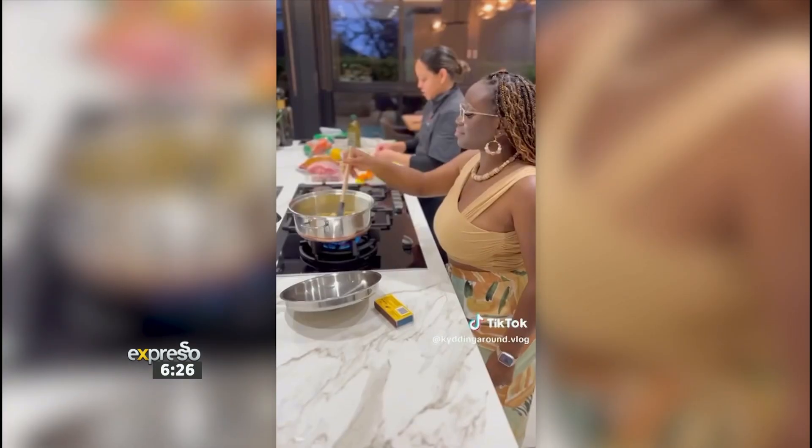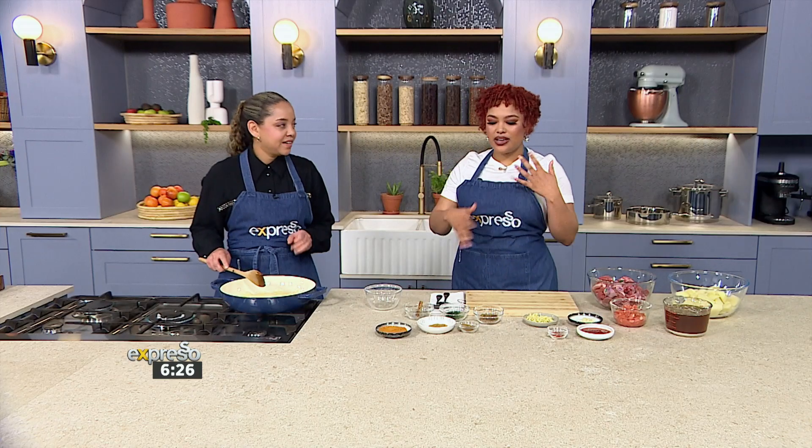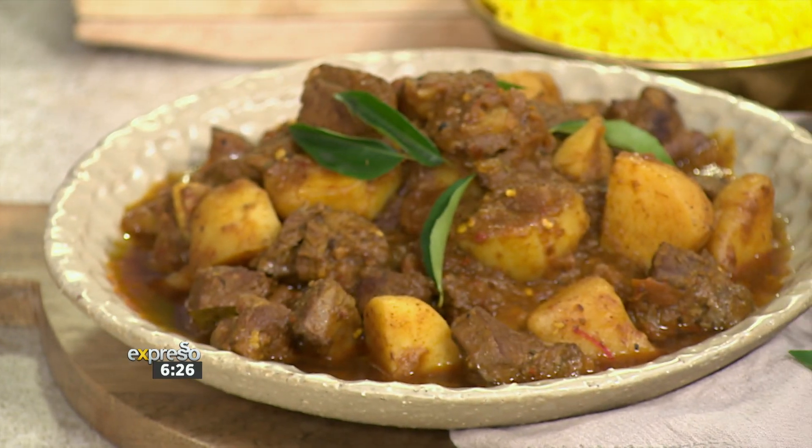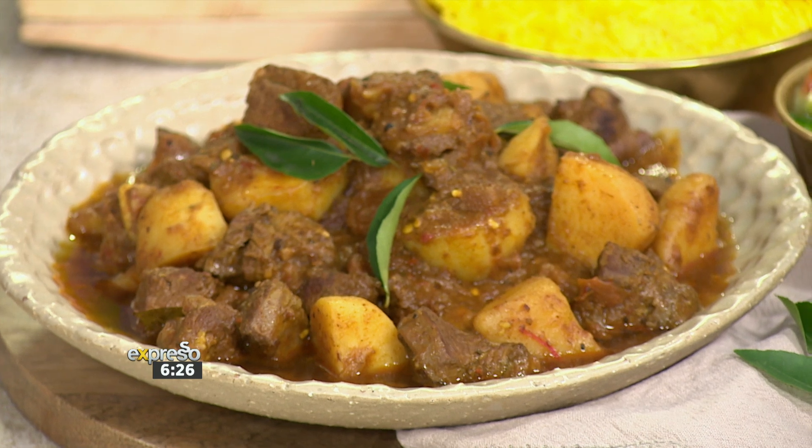Get ready to savor the essence of local flavors as she shares three highly requested meals. These are quintessentially South African, starting with a lamb curry. The smells are already coming through with all the spices. So this is a Cape Malay-style curry, and this is how I make it. This is the type of food that I grew up eating.